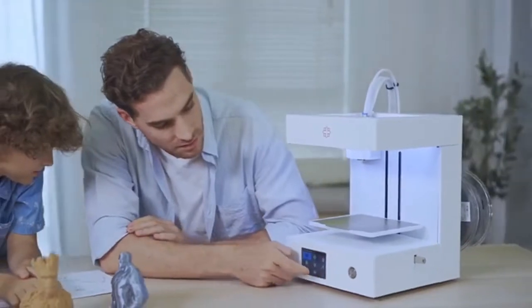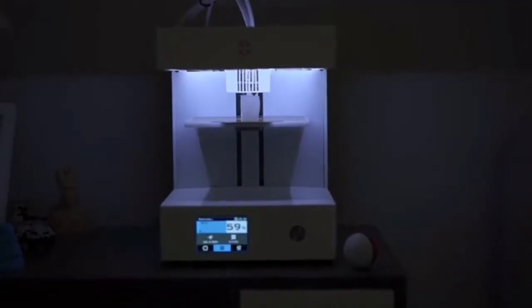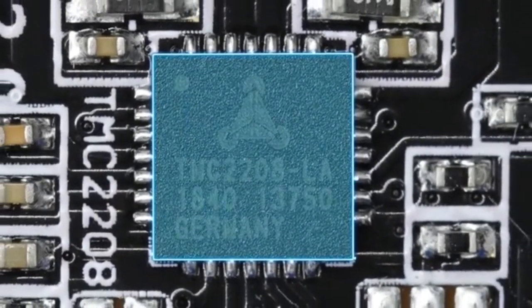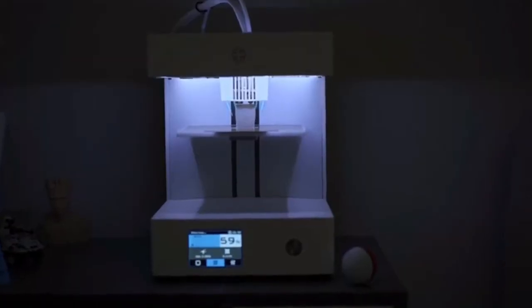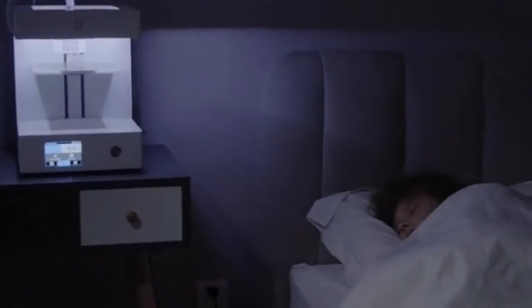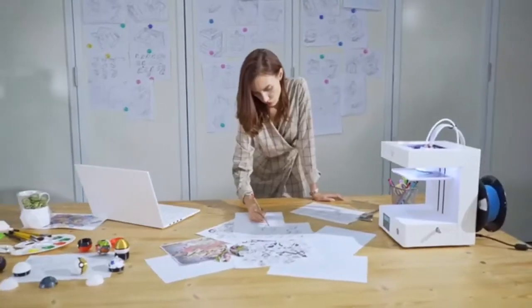Rose Go focuses on user experience. With our easy-to-use drag and drop software, models can be printed in just a few clicks. Rose Go is quiet, using an advanced TMC 2208 chip mute drive. Its motor produces virtually no sound at all. In addition, we also customized a silent fan which makes the Rose Go 3D printer quieter than ever while still keeping its cool.